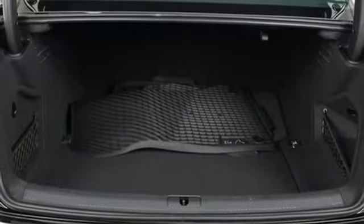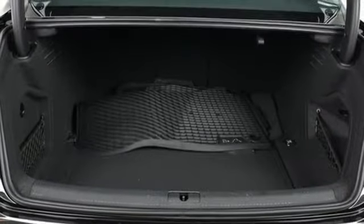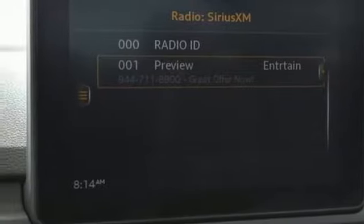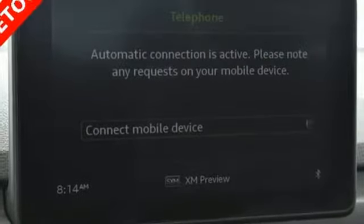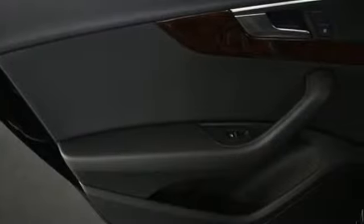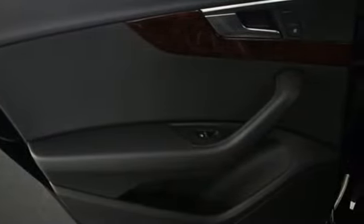The 2.0-litre engine, 7-speed S-Tronic dual-clutch automatic transmission and shift paddles provide the thrill you seek. And a sunroof, ambient LED interior lighting, 8-way power front leather seats, and 3-zone automatic climate control bring total comfort along for the ride.